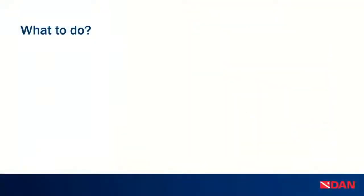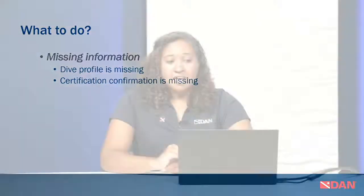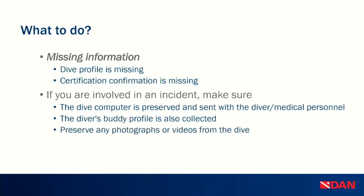So what can be done? With missing information — dive conditions, experience level, dive profile, certification confirmation — these are big ones we need for fatality monitoring. If you are involved in an incident, please make sure the dive computer is preserved and sent with the diver or medical personnel. The buddy's dive profile should also be collected so we can get information on conditions, type of diving, and exact profile. Preserve any photographs or videos from the dive as well — that would help get us more information.